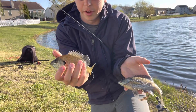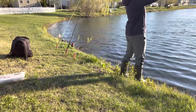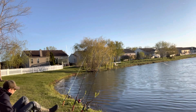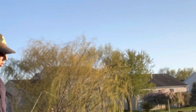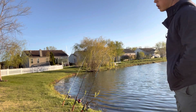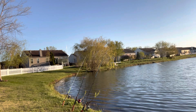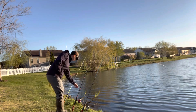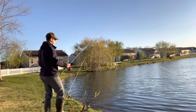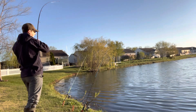Got a couple of gills for bait. Let's get them out there. We got a bite! We're getting bites on that middle rod right now. Fish on! We got one!